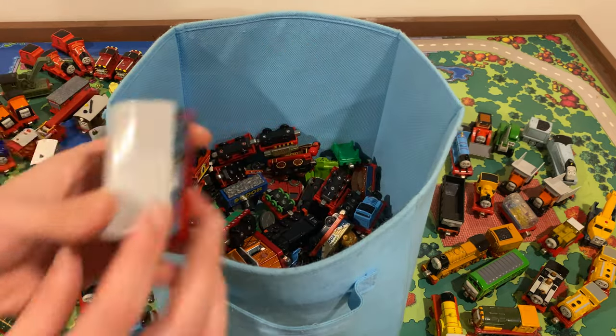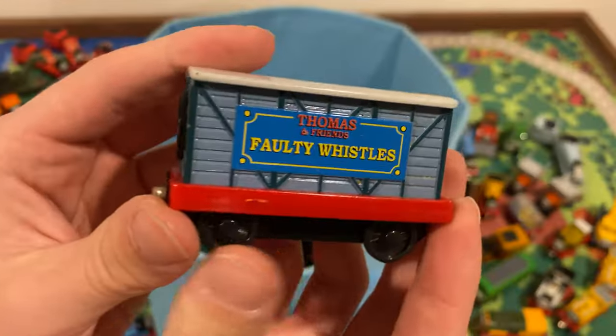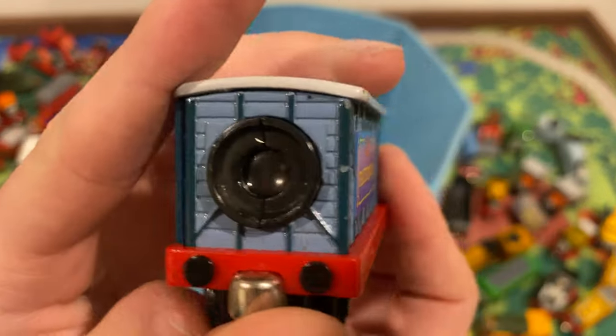What's this? Oh, this is what I was talking about earlier — a faulty whistles car. Oh you can see it! Look at that — it's a little viewfinder. This is from the beginning of the episode. Let me flip it to the other side. That's from the credits — mm-hmm. Cool. And the next one — that's Peter Sam. Let's see if there are any different ones.